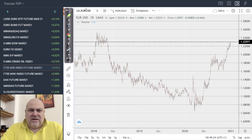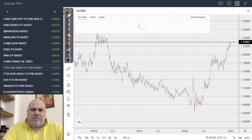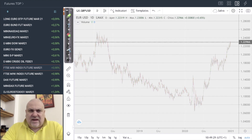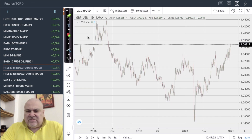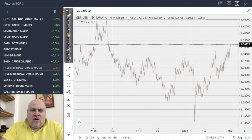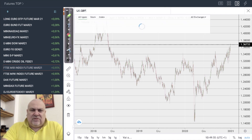Let's switch to the pound — starting with the cable, comparing the pound with the US dollar. We are back to 2018 levels; the pound is really strong after Brexit. We are now at 1.367 and 1.38 seems to be a quite interesting target that we may see very soon.